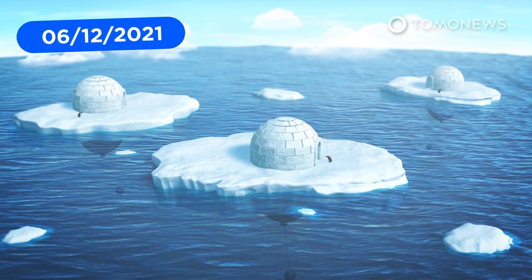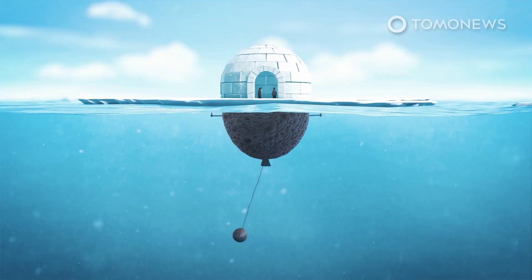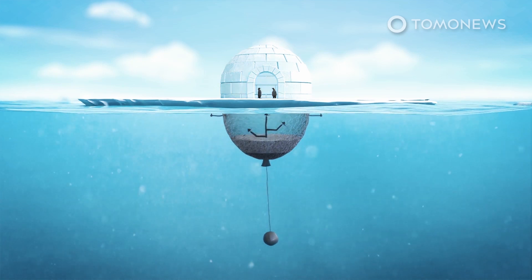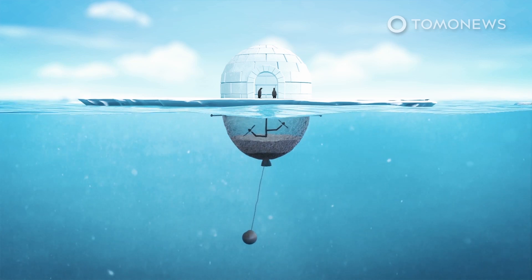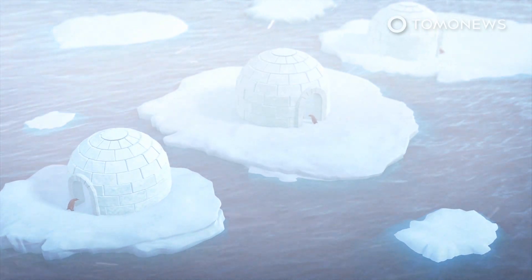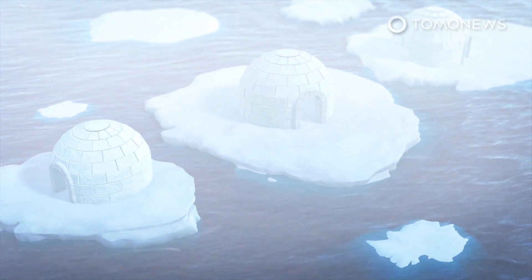An Iranian architect has shared a design that aims to protect penguins and control the melting of polar ice in Antarctica. Sejad Navidi's penguin protection system consists of two components: a warming igloo above the surface and an underwater section powered by a pendulum that cools the sea ice penguins need for safety and breeding. The concept ranked seventh among the top 12 projects in the Innovation for the Sea category, according to Design Boom.